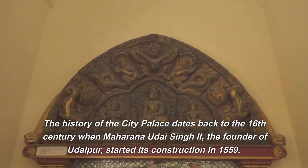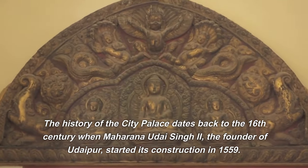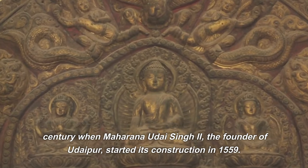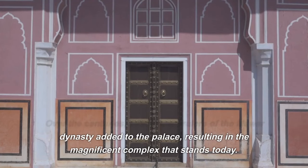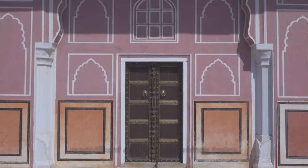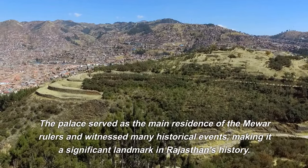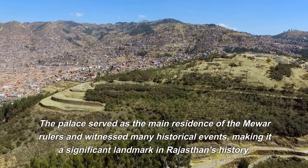The history of the City Palace dates back to the 16th century, when Maharana Uday Singh II, the founder of Udaipur, started its construction in 1559. Over the centuries, subsequent rulers of the Mewar dynasty added to the palace, resulting in the magnificent complex that stands today. The palace served as the main residence of the Mewar rulers and witnessed many historical events, making it a significant landmark in Rajasthan's history.